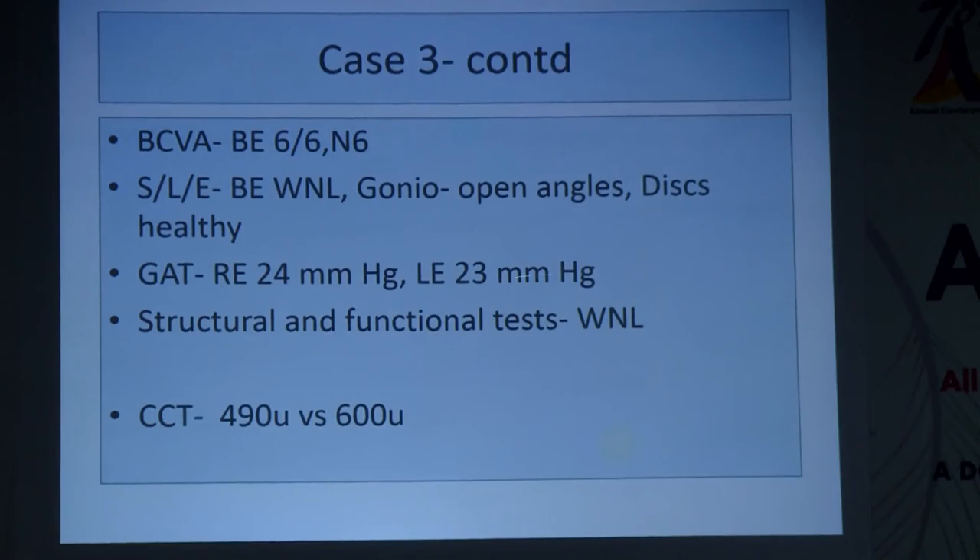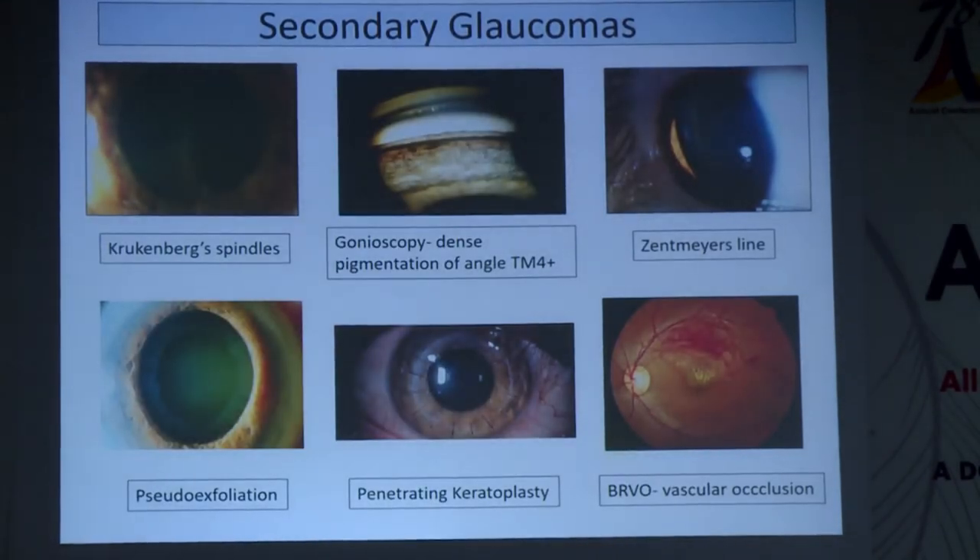For this patient with pressures of 24 and 23 mmHg, if pachymetry is 490 microns, irrespective of absence of other risk factors, our suspicion is raised — we may choose to observe rather than treat, but we are suspicious. If the same patient has pachymetry of 600 microns, we are more at ease since thicker corneas are more protective, so we follow him up but not as closely.